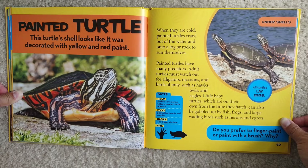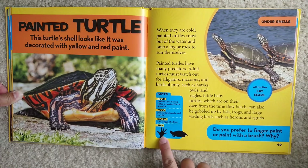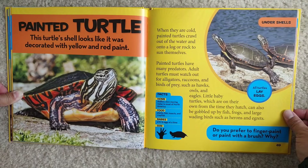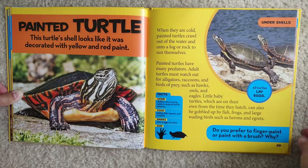Facts: Home — shallow, slow-moving water in most of North America. Food — plants, fish, insects, and crayfish. Babies — 4 to 15 eggs at a time. They don't grow too much. Old turtles lay eggs.